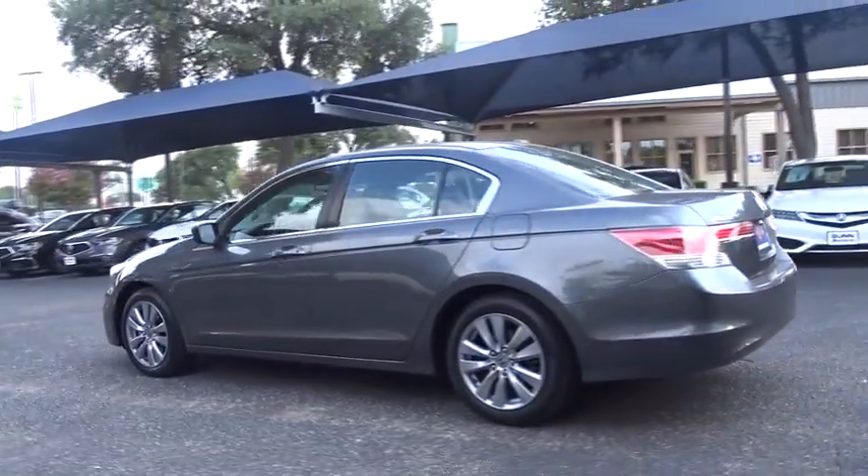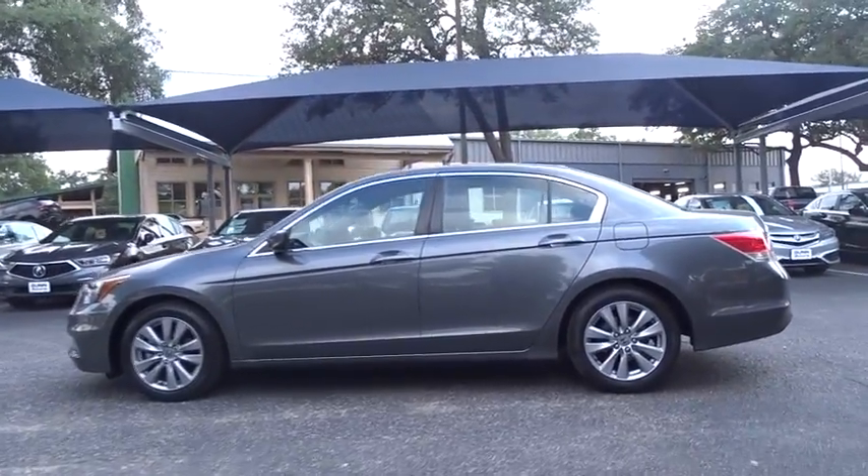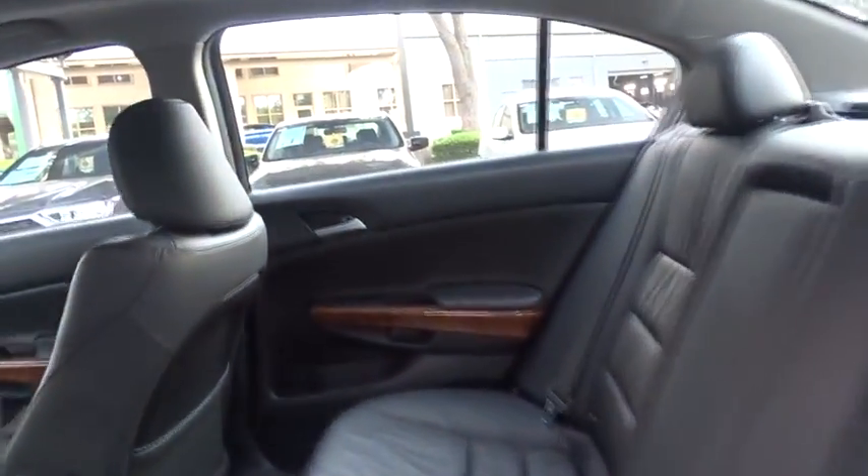Here are some of this vehicle's great options: power passenger seat, stability control, anti-lock braking system, steering wheel audio controls, keyless entry, traction control, CD changer, Bluetooth, leather-wrapped steering wheel, and power steering.